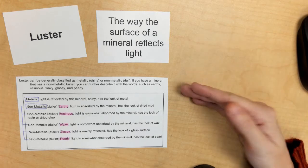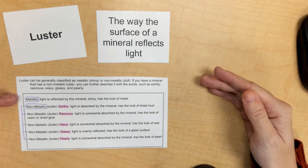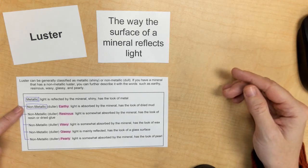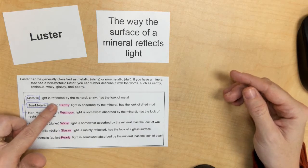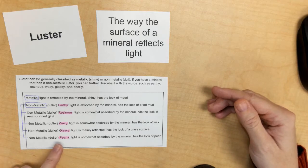So we're either going with metallic, which is shiny, or non-metallic, which is kind of dull. However, when you get to the non-metallic classification, there are different ways to classify. Is it earthy? Is it resinous? Is it waxy? Does it look like glass? Or is it kind of pearly?